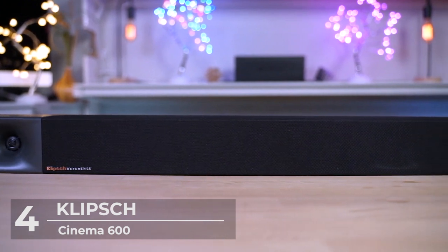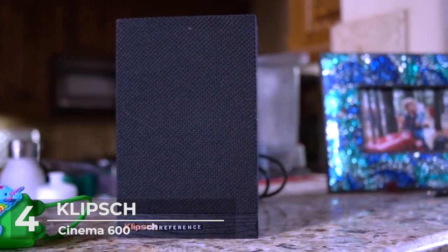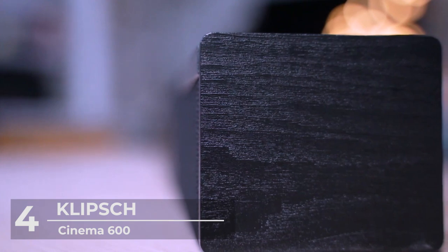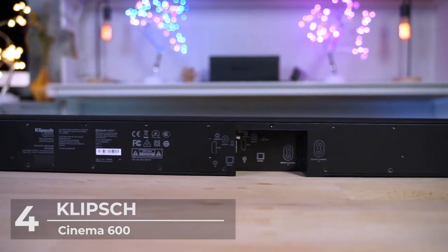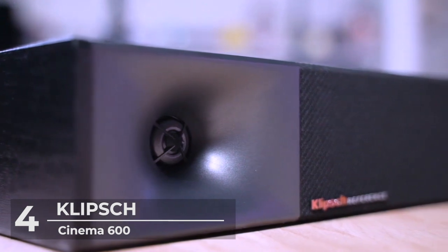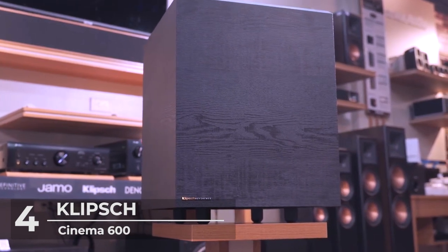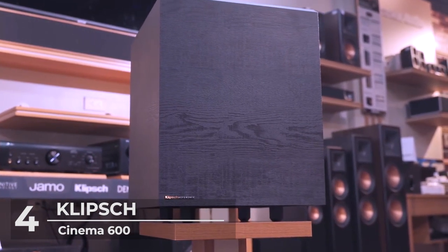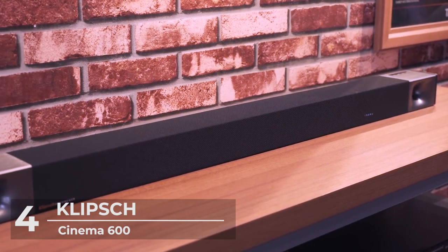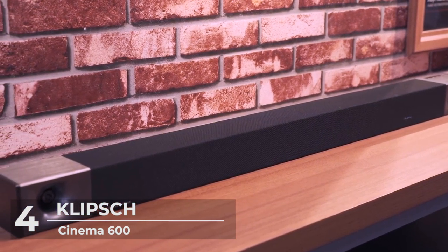Connectivity through the Klipsch Cinema 600 is easy and straightforward. Simply attach the included HDMI cable or optical cable to your TV to get that premium cinematic home sound. It also comes with a single remote that allows you to control the system and wireless subwoofer. Did you know that the Klipsch Cinema 600 has the largest subwoofers in the market, which translates to bigger and cleaner bass, better than anything you've experienced before? This soundbar also looks better than any other soundbar with real wood materials, creating a natural look for your home.